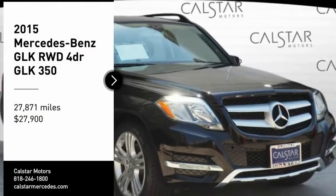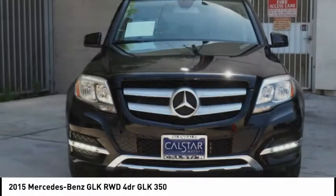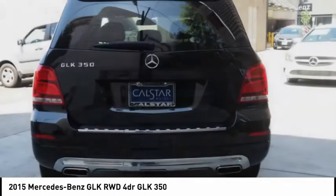Come test drive the 2015 GLK class. Based on the C-Class, the GLK joins the small upscale SUV class.